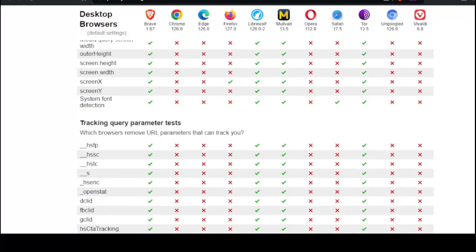Tracking query parameter tests — which browsers remove URL parameters that can track you? Brave has done very well. Bunch of fails for Chrome, Edge, Firefox. LibreWolf has done very well.